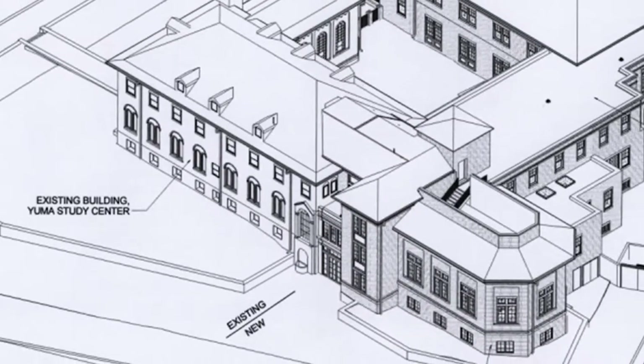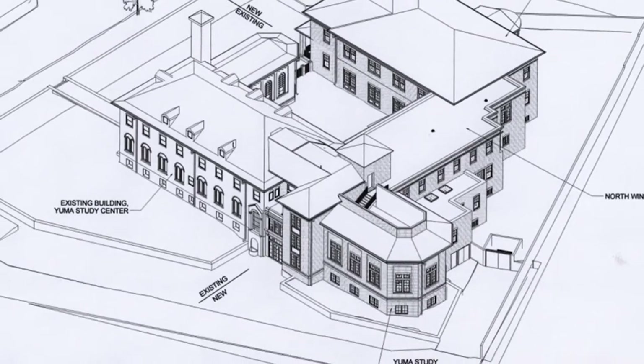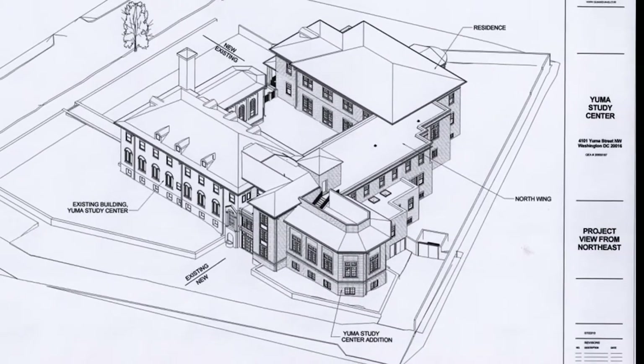The project tripled the size of the facility, adding 26,000 square feet while still keeping the original convent building intact. There's a beautiful porch immediately to my right — that's a west porch.